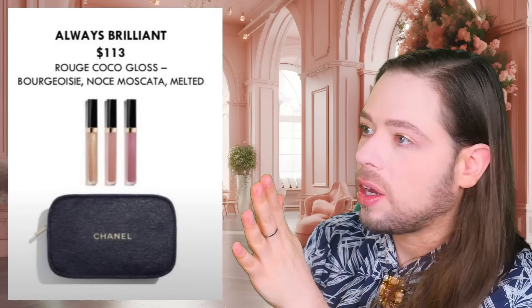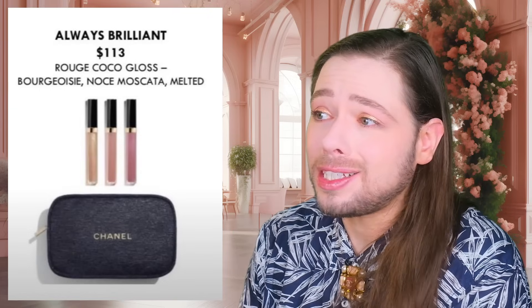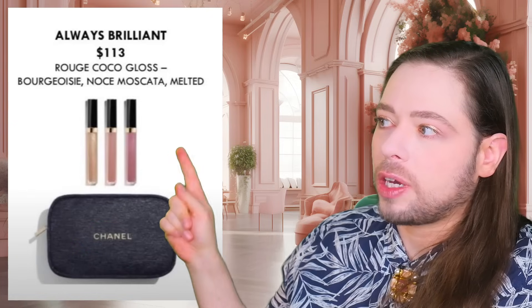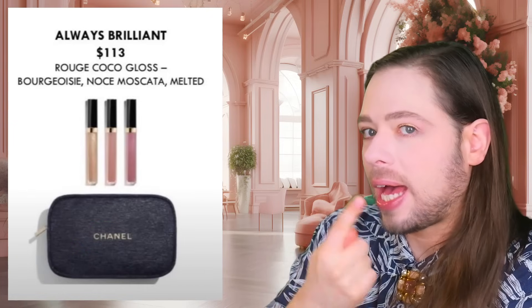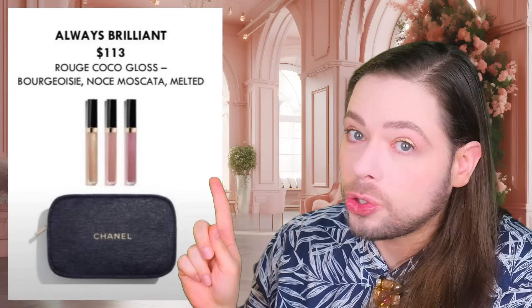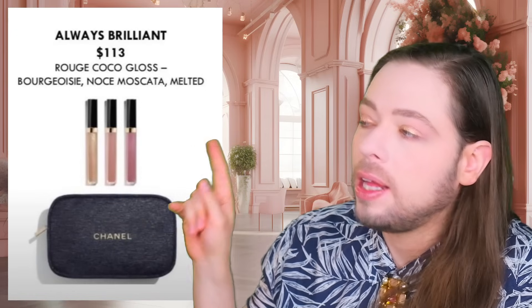Ollie and DL in the chat say they love these glosses. Kev says it sounds quite satisfying. So if you love this product, this set is perfect for you — you can combine the colors. Just note that you cannot choose the color of the pouch; these three come with the blue pouch.